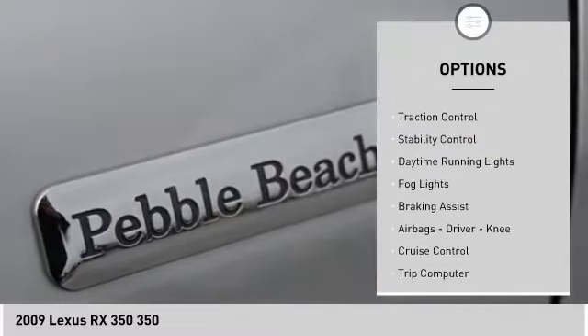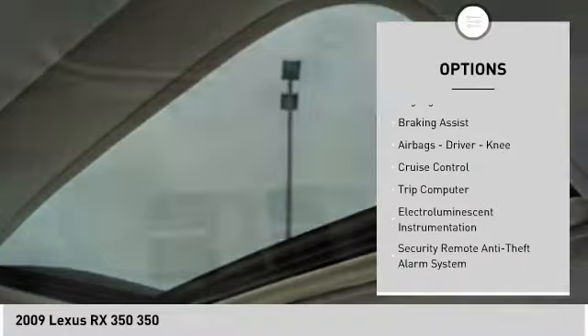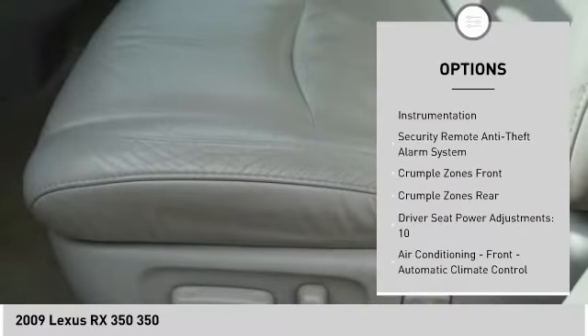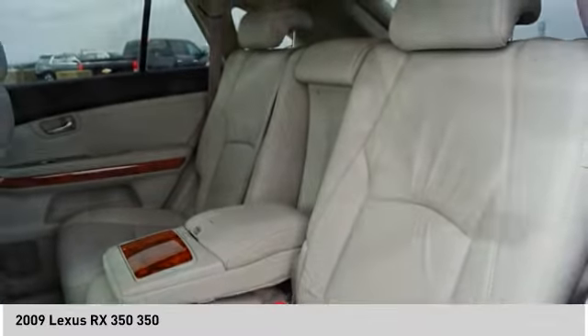Rear spoiler. Traction control. Stability control. Daytime running lights. VOD lights. Braking assist. Airbags — driver, knee. Cruise control. Trip computer. Electroluminescent instrumentation.